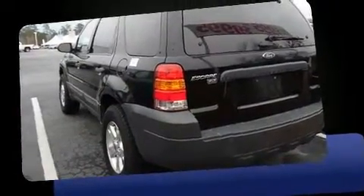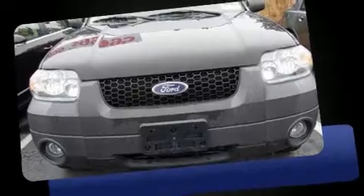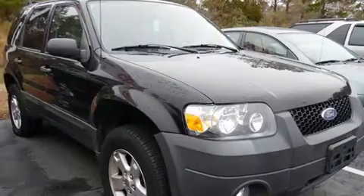Four-wheel drive allows you to go places you've only imagined. All of the premium features expected of a Ford are offered, including variably intermittent wipers, front fog lights, a roof rack, and cruise control.